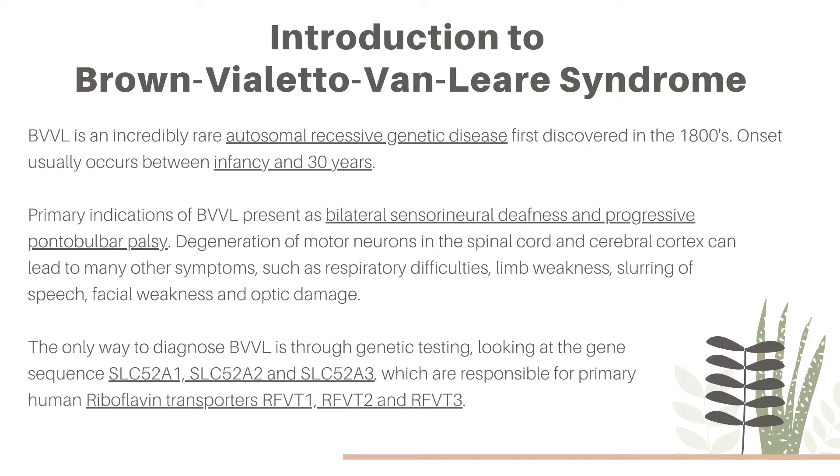Primary indications of BVVL present as bilateral sensorineural deafness and progressive pontobulbar palsy. That means that the degeneration of motor neurons in the spinal cord and cerebral cortex leads to symptoms such as respiratory difficulties, limb weakness, slurring of speech, facial weakness, and in some cases optic damage.